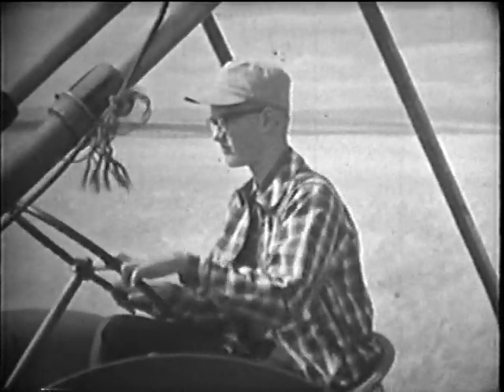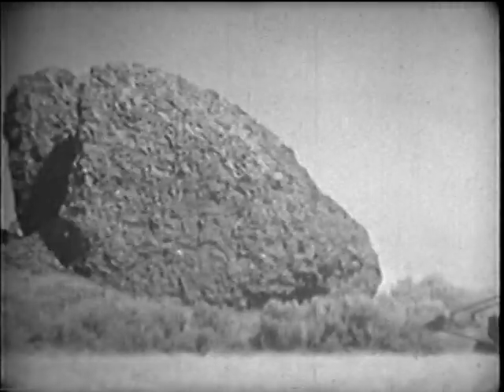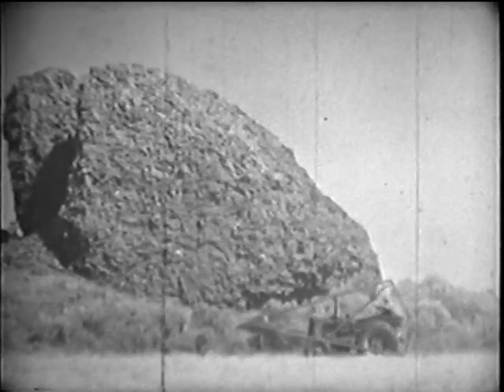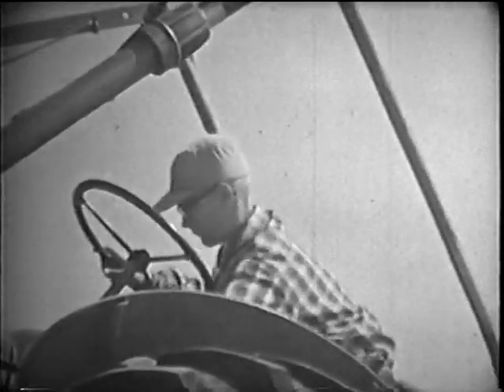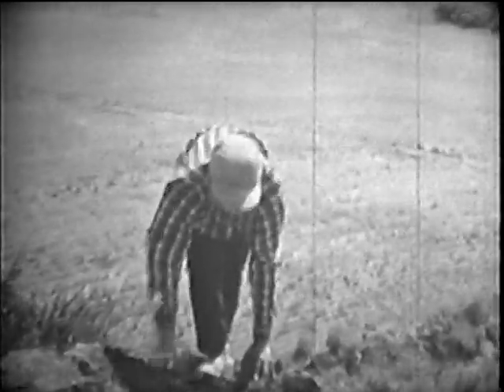This boy has lived here on a wheat farm in the state of Washington all his life, so he's accustomed to seeing rocks as big as a house. These huge boulders, called haystack rocks by the farmers, have been here longer than anyone can remember.